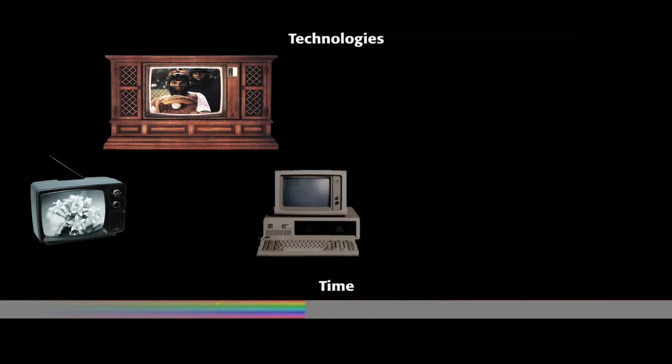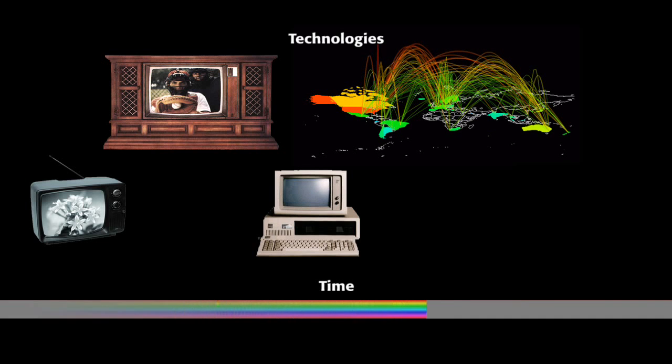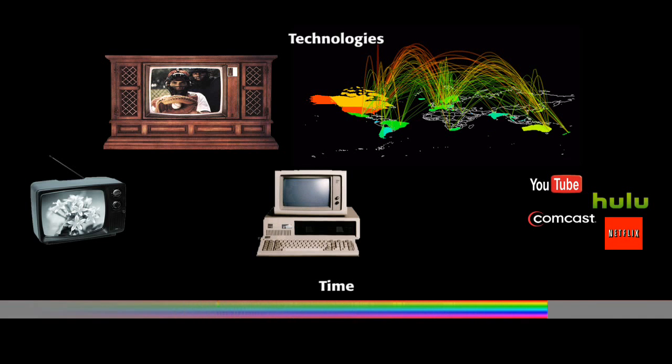Displays, like all technologies, have evolved over time. Black and white images became color. Television has evolved into interactive content on demand, accessible anywhere in the world.